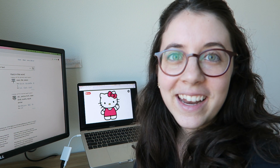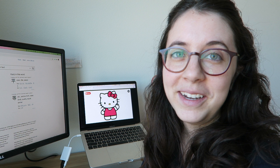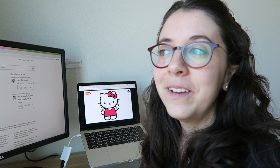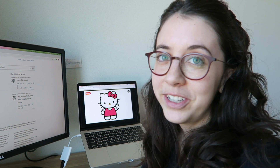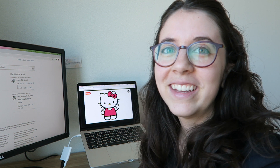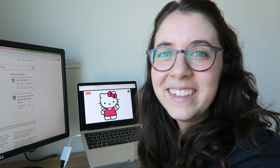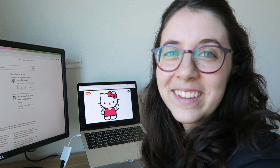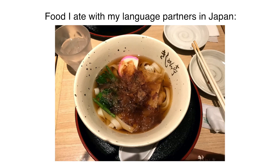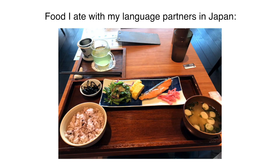I also wanted to mention that if you find a language partner and you meet with them online pretty often, then if you ever visit Japan or whatever country they live in, you can meet them in real life — and it's really cool. You have a local friend who speaks the language you're learning. I met several of my language partners in real life, and it was so cool and really fun.